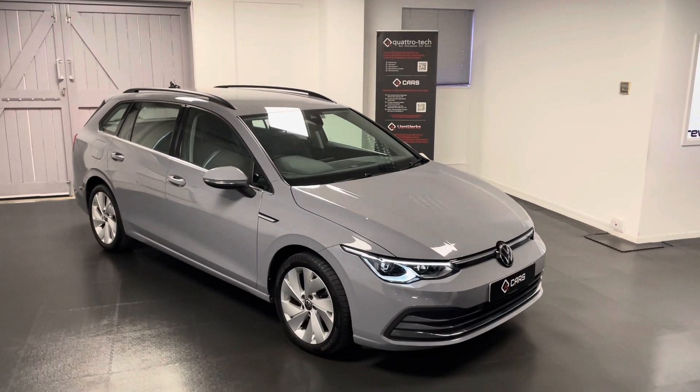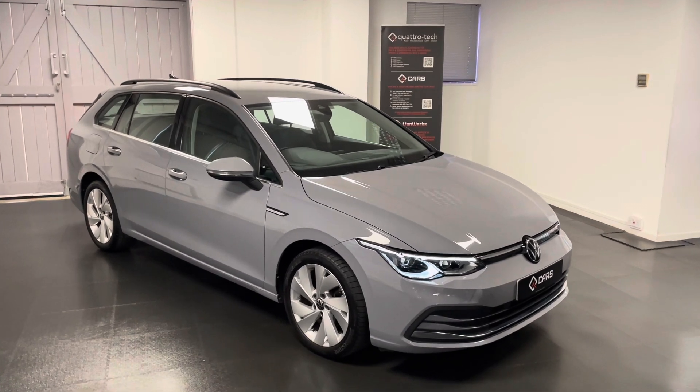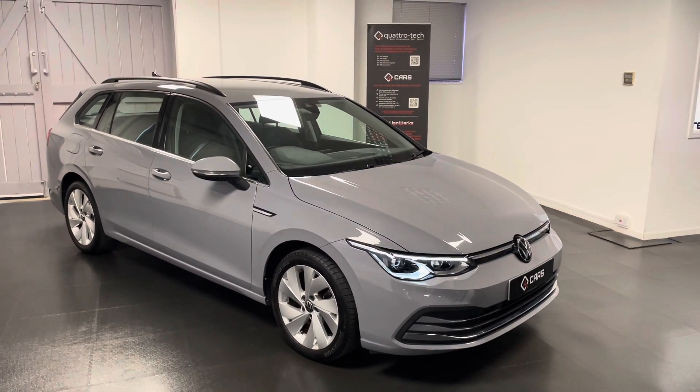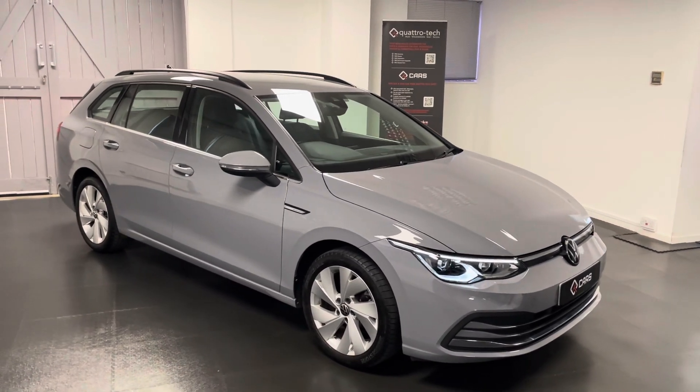Hello and welcome to this walk-around video from us here at Quattro Tech Cars. For the next couple of minutes we'll be having a look around the 2022 Volkswagen Golf Estate Style that we now have for sale.